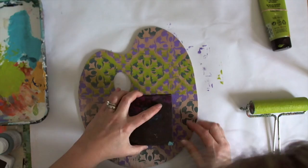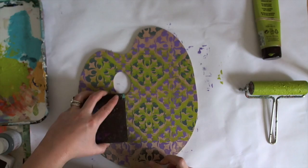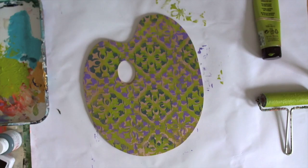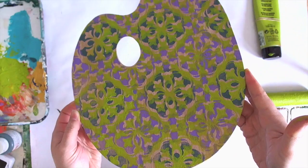I'm realizing it's a little harder than usual to line up the stamp because the palette shape is irregular — it's a little offset — but I kind of like the dimension it gives. It's easier when you have a square or rectangular piece of paper and know where to line up your stamp, but I think it actually looks really cool. Let me show you how it looks so far — now I have a patterned palette!